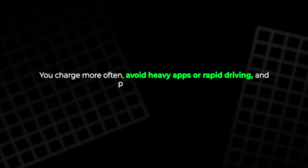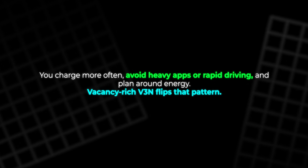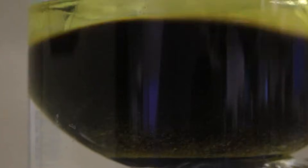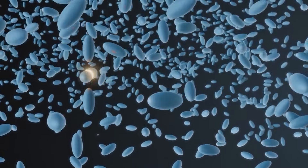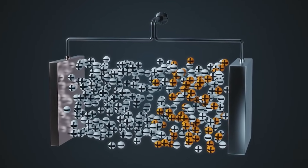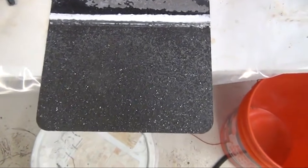You charge more often, avoid heavy apps or rapid driving, and plan around energy. Vacancy-rich V3N flips that pattern. It builds space into the atomic structure on purpose — these spaces are the vacancies. They act like extra lanes added to a crowded highway. Traffic thins out and movement gets smooth. With more open lanes, lithium ions flow without getting stuck. Less friction means less heat, and less heat means less wear.